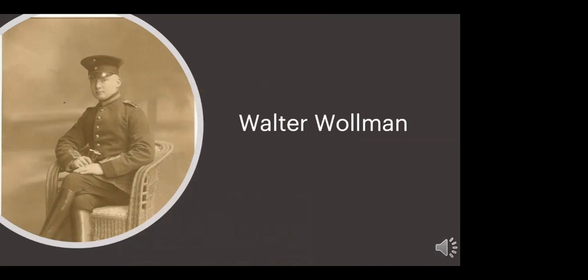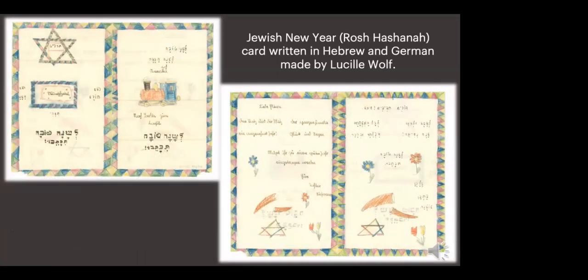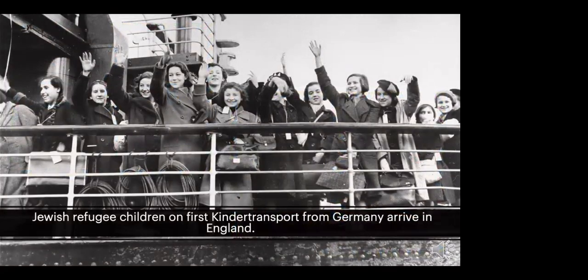Even as restrictions were increasing, some still believed the threat would pass. Others began navigating the complicated process of securing exit visas to leave Germany and entry visas to enter another country. Walter Wollman, pictured in his German Army uniform from World War I in 1914, served his country proudly and was equally proud of his family's Jewish heritage. As anti-Jewish laws took effect, his daughters were thrown out of school and many non-Jewish friends stopped speaking to them. Still, when Lucille and her younger sister Susan drew cards to celebrate Rosh Hashanah, they wrote in both Hebrew and German.